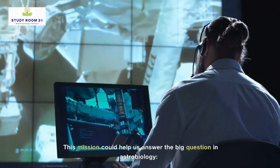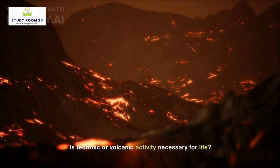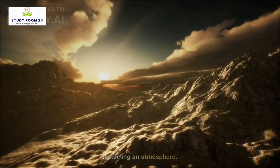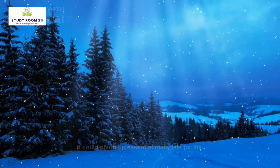This mission could help us answer a big question in astrobiology: is tectonic or volcanic activity necessary for life? LP-791-18d's volcanic activity may do more than just sustain an atmosphere — it could churn up essential materials for life, such as carbon, preventing them from sinking and getting trapped in the planet's crust.